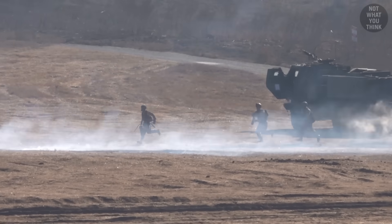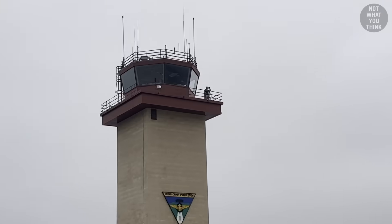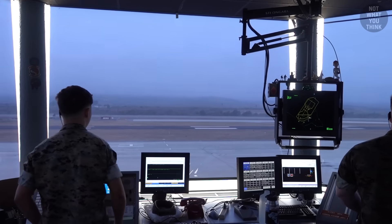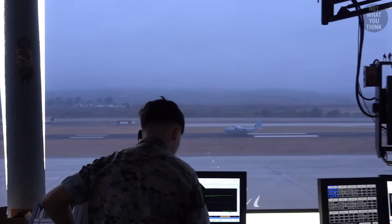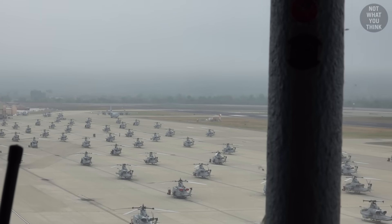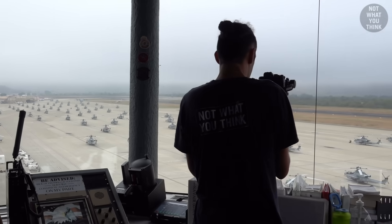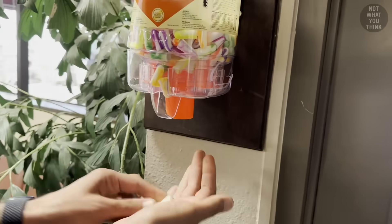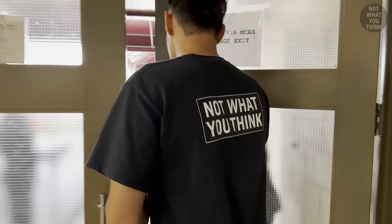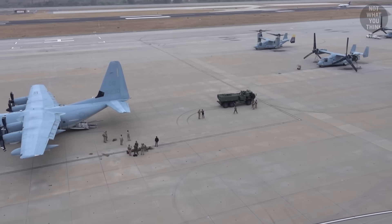Today's adventures did not begin on the training range. It started up in the control tower at the Marine Corps air station. The plan was for a KC-130J Super Hercules to land here and transport a HIMARS unit to a remote island, where we would be conducting a live fire exercise. This gave me the perfect opportunity to get on the ground, talk to the Marines, and for the first time, see HIMARS in person!